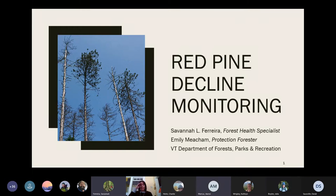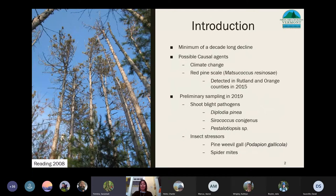Hello everybody. I'm Savannah Ferreira, Forest Health Specialist with Vermont Department of Forest, Parks, and Recreation. Today I'm going to talk about red pine decline and how our forest health team has established and sampled monitoring plots this summer. Red pine, Pinus resinosa, has been in a state of decline across Vermont. This decline started maybe in 2008 or a little bit before — it was only ever casually observed and honestly inadequately assessed. Early hypotheses alluded to a combination of climate change and the invasive red pine scale as possible causal agents. In 2019, a declining stand was sampled in northern Vermont, showing several shoot blight pathogens and insect stressors.